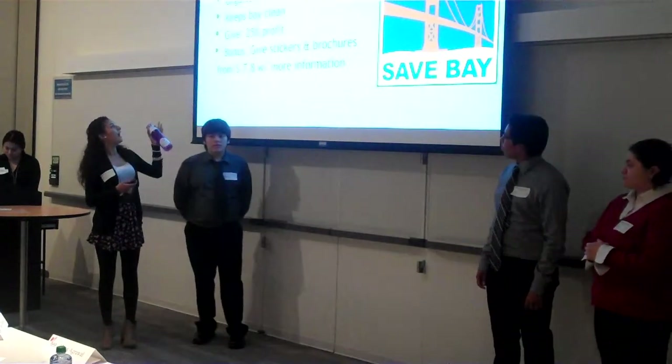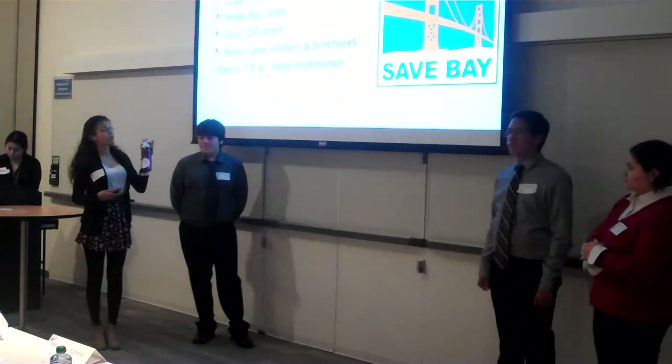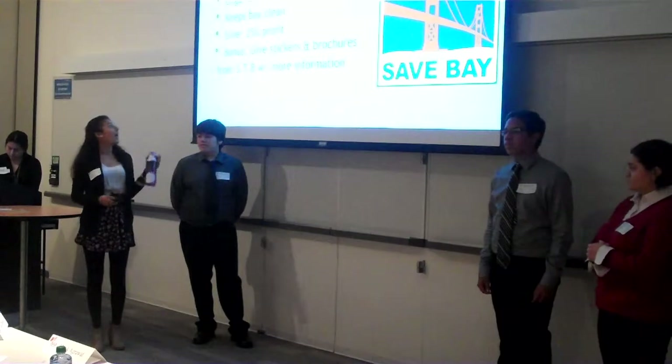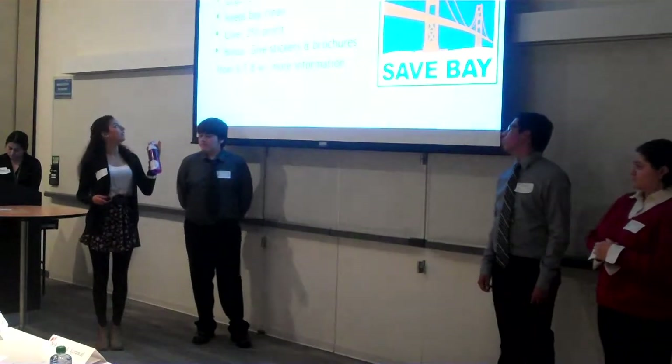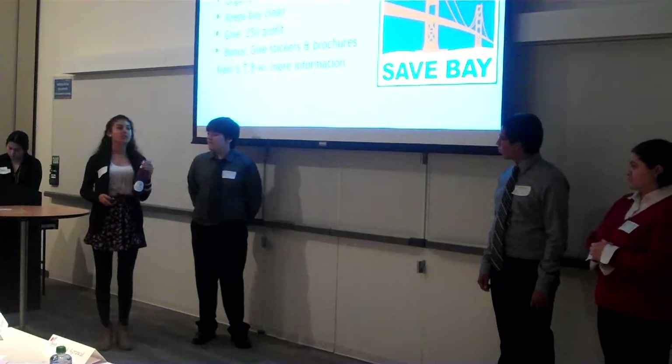This is our philanthropy slide. As I said before, it's the Save the Bay organization — they reduce pollution in the Bay. We give 25% of profit. Unfortunately we did not have the brochure with us, but usually we would.